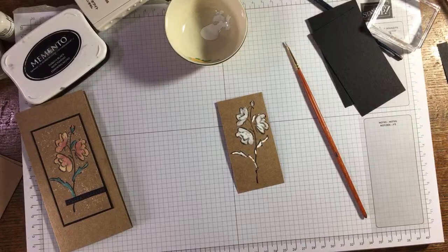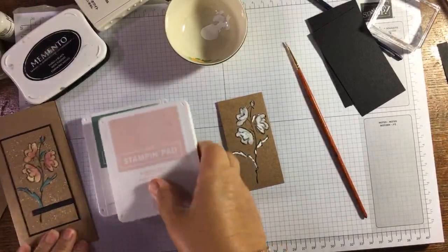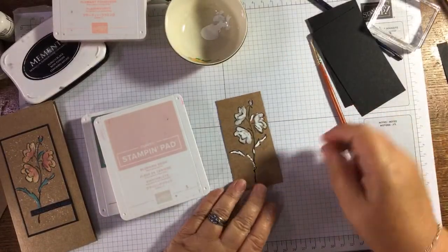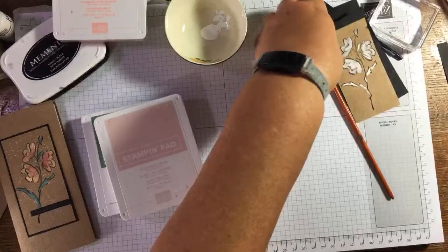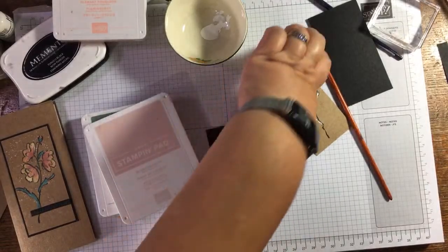So what colors are we going with — Soft Succulent and Blushing Bride? We'll see where we go with this. If I feel it needs just a bit deeper at the back I'll bring in Flirty Flamingo. What I'm going to do is take my heat tool and dry this off. If you were doing this and you're not filming with people watching, you could just do a few of these, leave them to dry, and come back. I actually quite like the black and white look too.